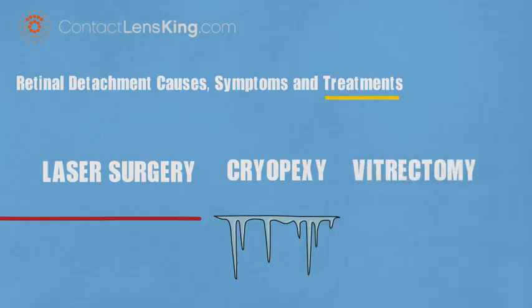Vitrectomy surgery: in cases where retinal detachment is caused by fluid buildup within the vitreous, a small incision can be made where a tool is used to remove additional fluid, relieving pressure.